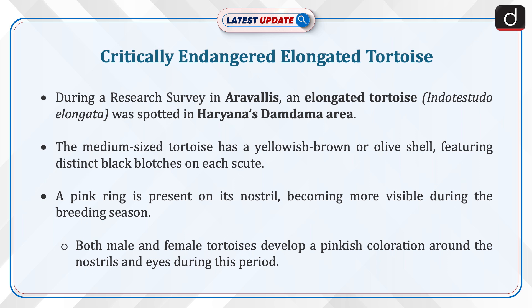The medium-sized tortoise has a yellowish-brown or olive shell featuring distinct black blotches on each scute. A pink ring is present on its nostril, becoming more visible during the breeding season. Both male and female tortoises develop a pinkish coloration around the nostrils and eyes during this period.